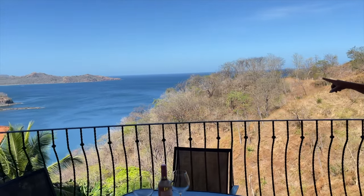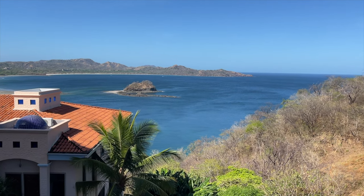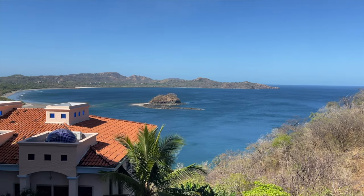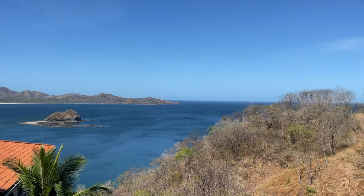That's Aloros Island right there — Bird Island. It's beautiful. At low tide it actually connects to the mainland. And then you can see the white sands of Conchal and Grasalito Beach. Just a magnificent view.